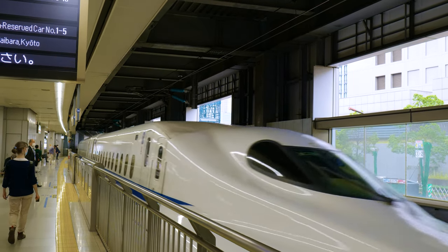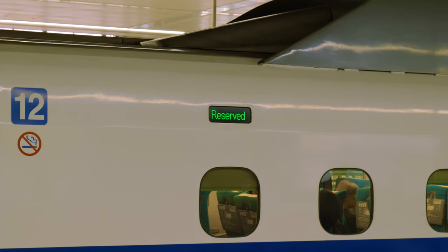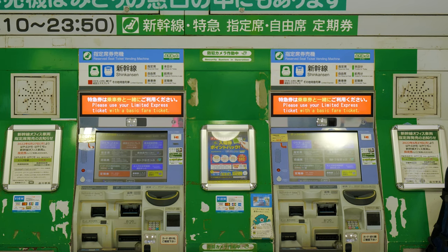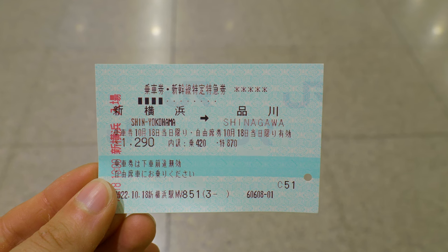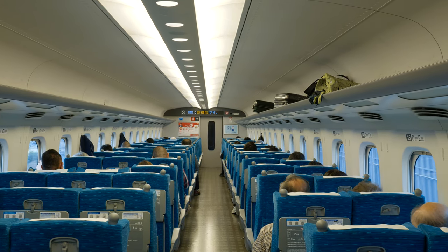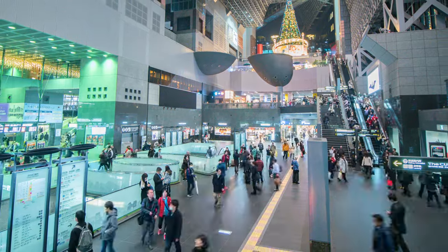An important thing to know is that the shinkansen has two sections: reserved and non-reserved seats. With the JR Pass, you can reserve seats for no extra fee at the ticket office, the reserved ticket machine available at some large stations, or online if you bought your pass through the official website. For more flexibility, or if you're using single tickets and don't want to pay extra for reserved seats, you can use the non-reserved section. But we recommend not doing this during busy holiday periods as you may be taking a gamble at whether you get a seat.